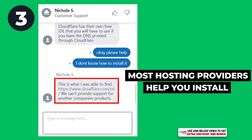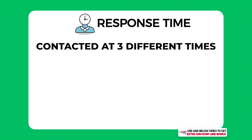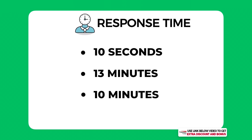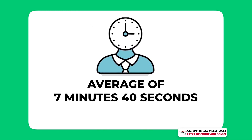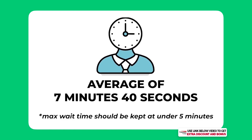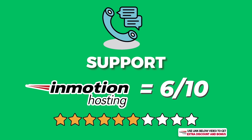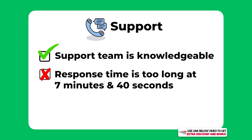Overall, InMotion Hosting did not do well regarding response time. I contacted them at three different times of day to get an overall average: the wait times were 10 seconds, 13 minutes, and 10 minutes — averaging around 7 minutes and 40 seconds, which is a little too long. I think the max wait time for any hosting provider should be under five minutes to be competitive. Overall I would score InMotion support a 6 out of 10: knowledgeable team, but slow response time and slow to complete tasks.